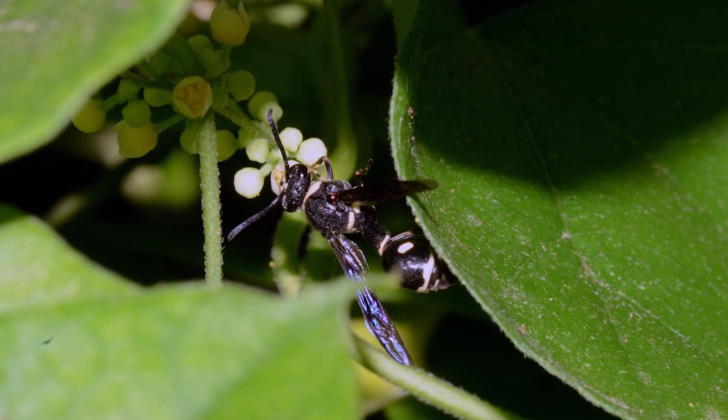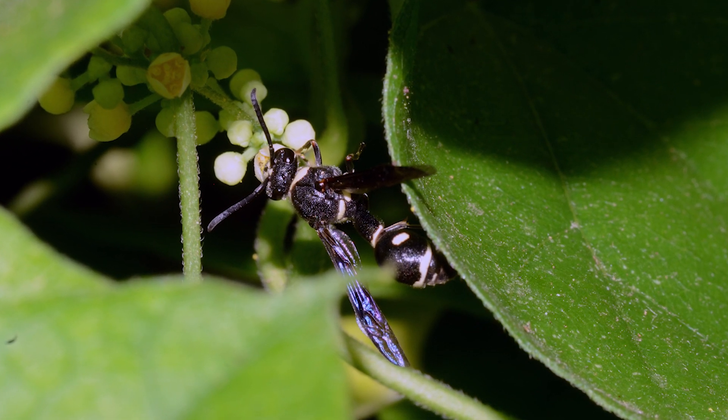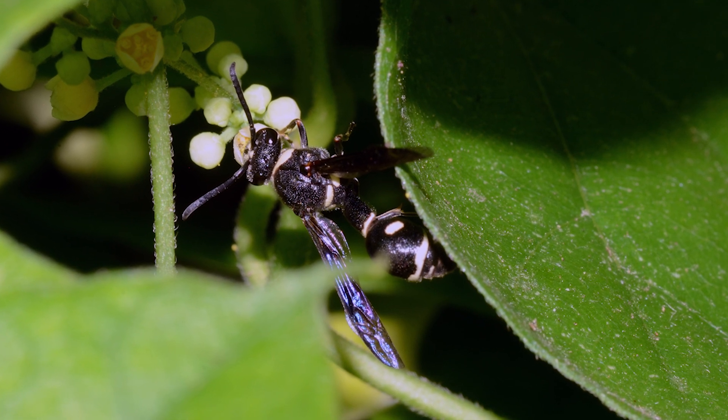Potter wasps are capable of stinging, but females do not defend their nests and they are rarely aggressive. While the larvae eat caterpillars and such, adults feed on nectar, pollen, and tree sap.